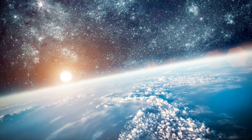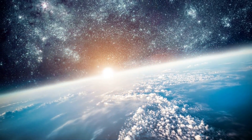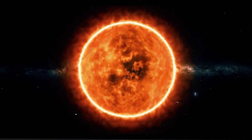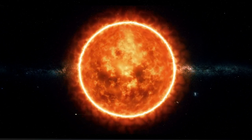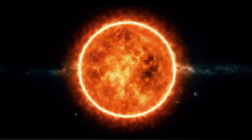The sun is a dynamic and constantly changing celestial object that has a significant impact on the Earth and its environment. Its activity is characterized by the appearance of sunspots, flares, and coronal mass ejections, CMEs, that can lead to solar storms.